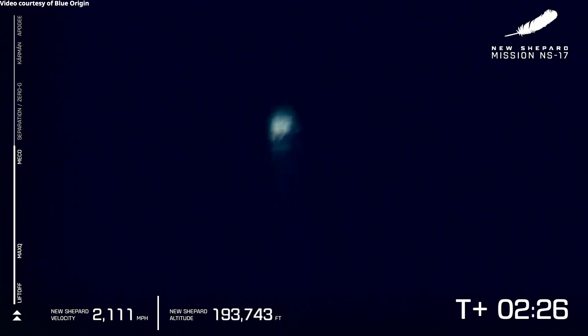And there we have it — main engine cutoff. New Shepard is at 2,000 miles per hour, and those experiments are just seconds away from getting their several minutes of microgravity and performing their research.